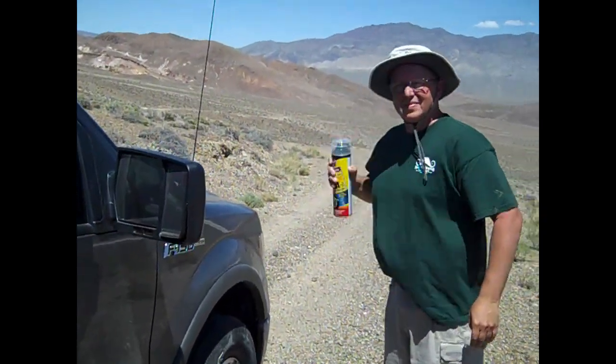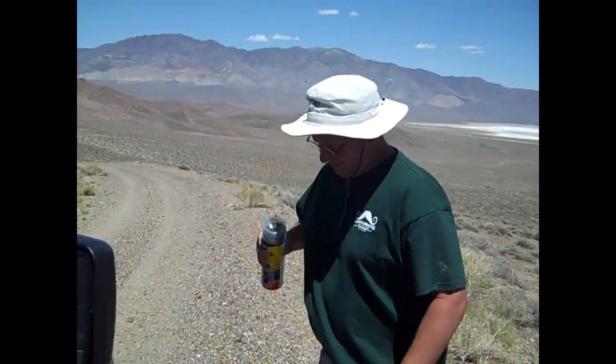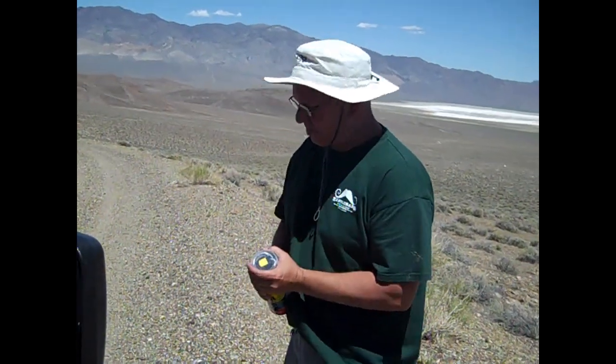Two flats in an hour? Two flats in a mile. What are the odds you get two flat tires? We hadn't even gone very far.